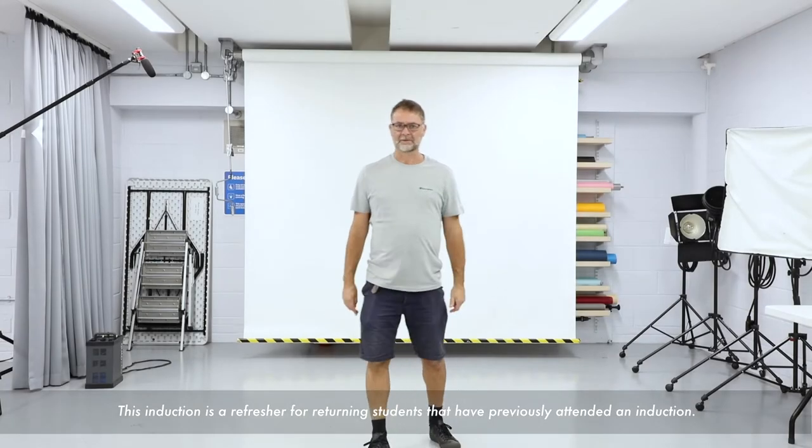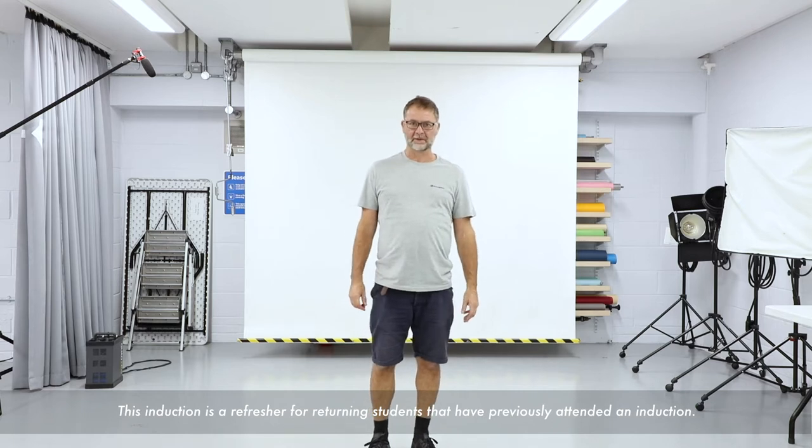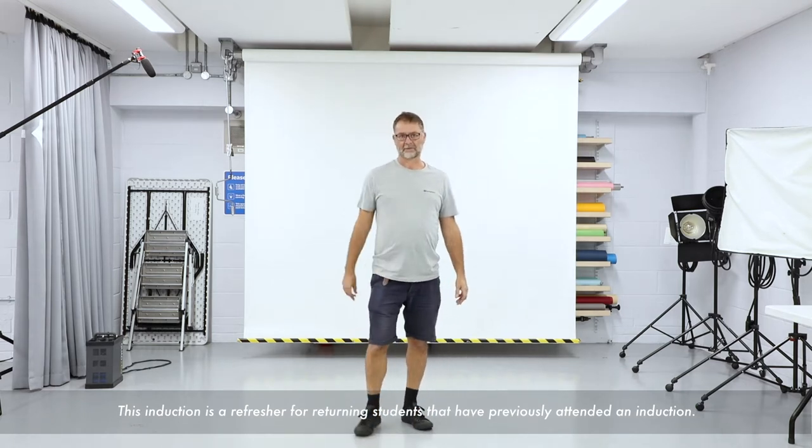Welcome to the photo studios. My name is Dave Gibbons and I manage the photography facilities here at WSA. This video induction is designed to support returning students who have already had a physical induction to these facilities. Should you wish to use the facilities, you will need a physical induction, which will be arranged via timetabling dependent on your area of study and your year.